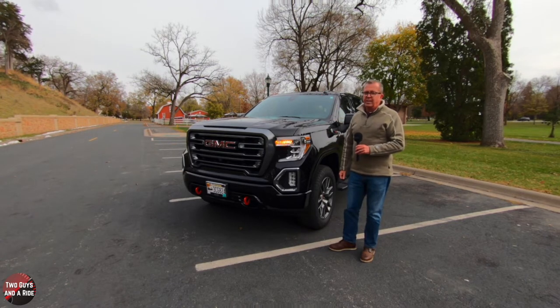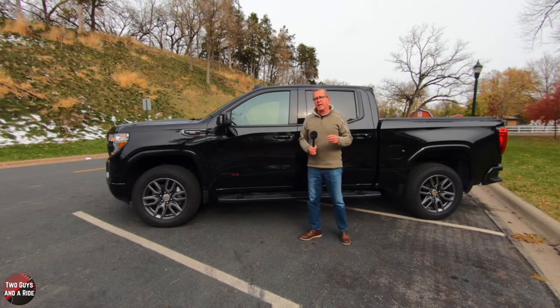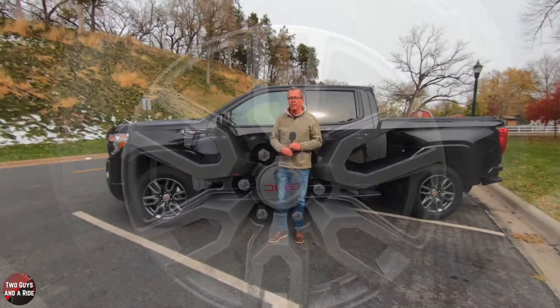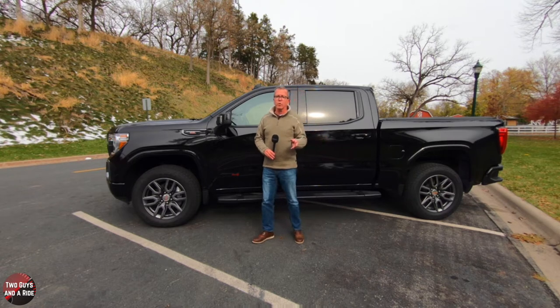Along the side, this truck has oil pan, differential, and transfer case skid plates. These are beautiful 20-inch midnight finish wheels wrapped in 275/60R20 all-season tires. Up front is an independent suspension with Z71 off-road suspension and a 2-inch factory lift with Rancho mono-tube shocks. Out back, the rear suspension is a solid axle with semi-elliptical variable rate two-stage multi-leaf springs and splayed twin-tube Rancho shocks.